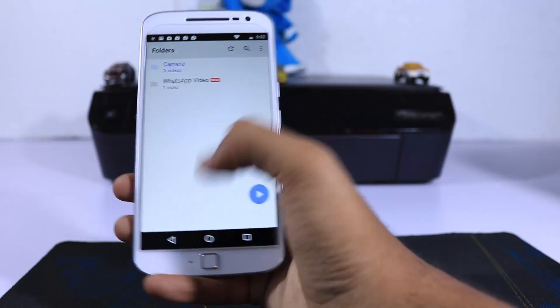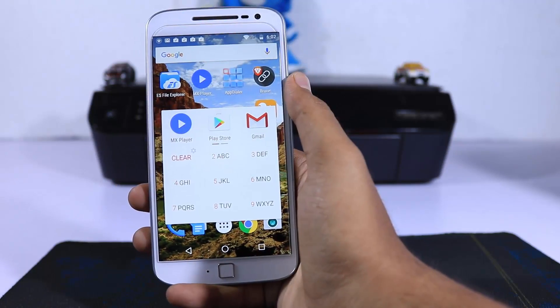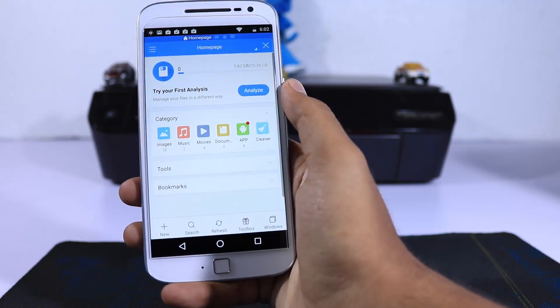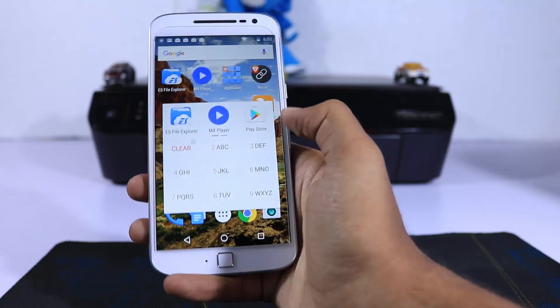It's definitely a must-have app, so just try it — I'm pretty sure you'll get addicted to it. Using this app alone you can quickly access any app, as long as you remember the name of the app.